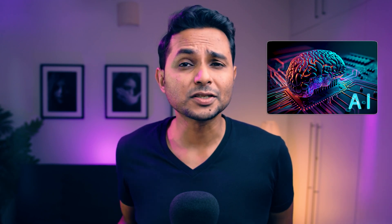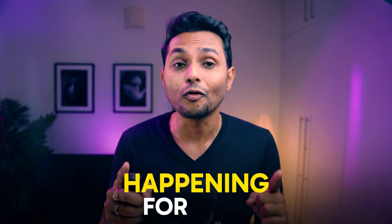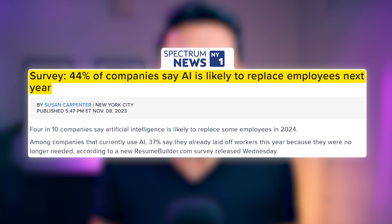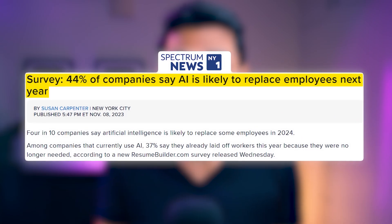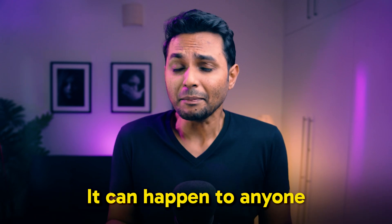AI is expected to replace 85 million jobs worldwide by 2025, and it's not just plain data — it's happening for real. In a survey, 44% of companies said that AI is likely to replace some of their employees in 2024. And as a designer, you should be concerned about these job losses because it can happen to anyone.